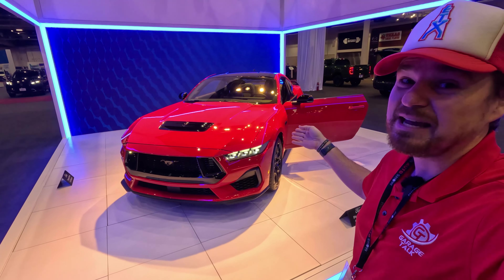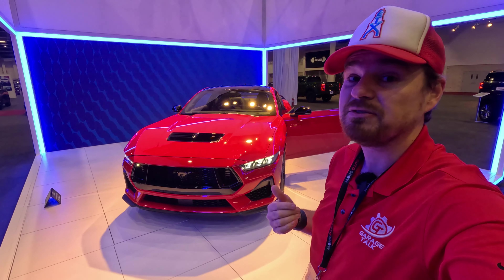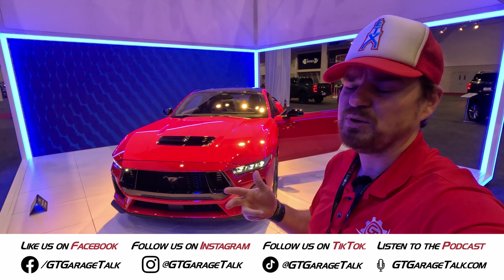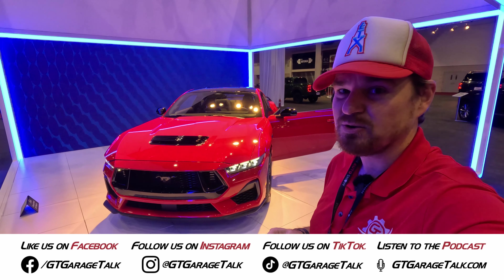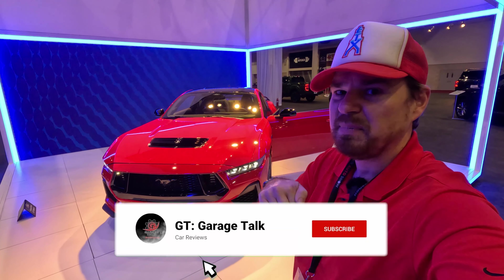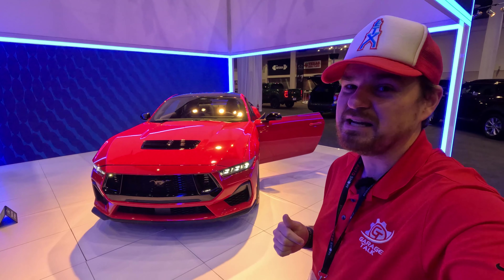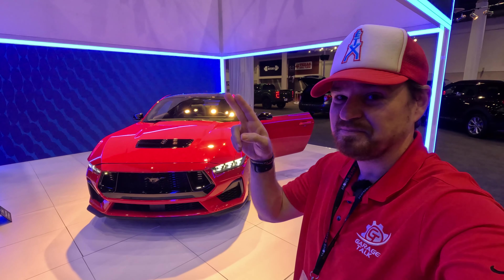So I'm sorry I can't do a whole lot more with this — it is a pre-production model here at the Houston Auto Show. There you have the 2024 Ford Mustang GT with its Coyote V8 under the hood. Very excited to see more from Ford on this and possibly get to drive one soon. If you liked what you saw, find us on all social media platforms — Facebook, Instagram, Twitter, TikTok, YouTube — everything is at GT Garage Talk. Hit all the buttons below, follow, subscribe, like, and comment to let the algorithm know to keep showing you content from us. Until next time, gearheads — bye!